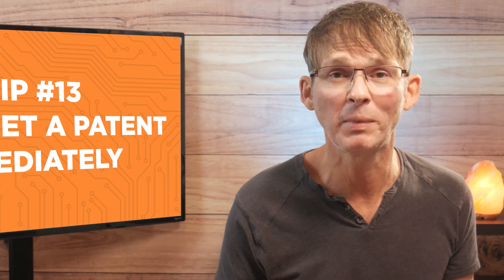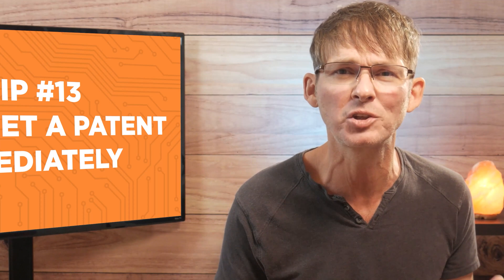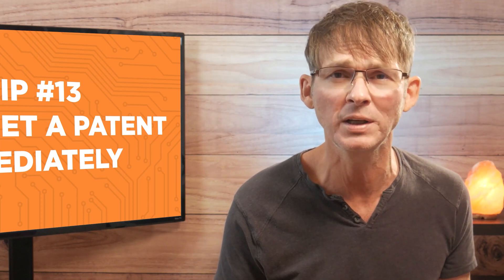I'm definitely not anti-patent — I have a few of my own patents, and they definitely have some value. But I just think patents should be a much lower priority in most cases.